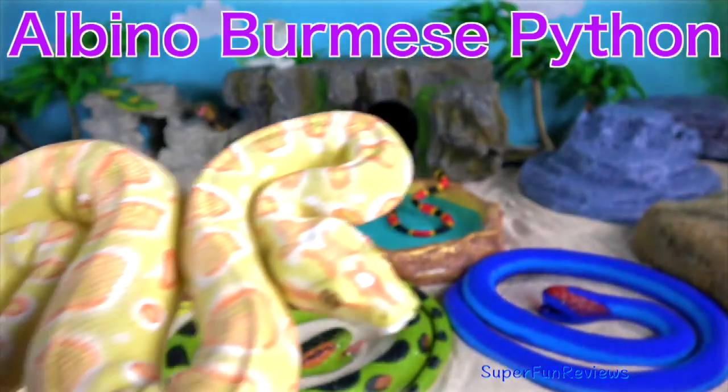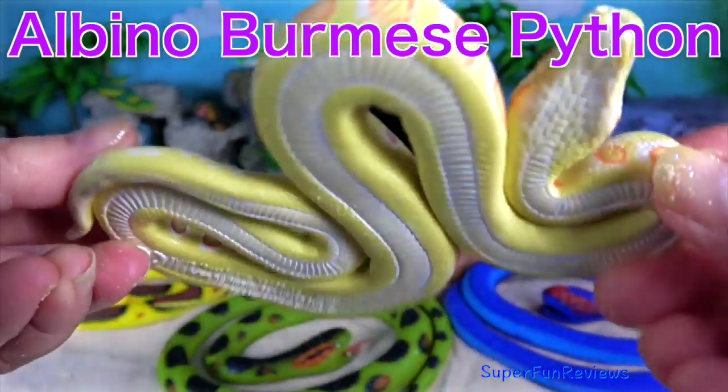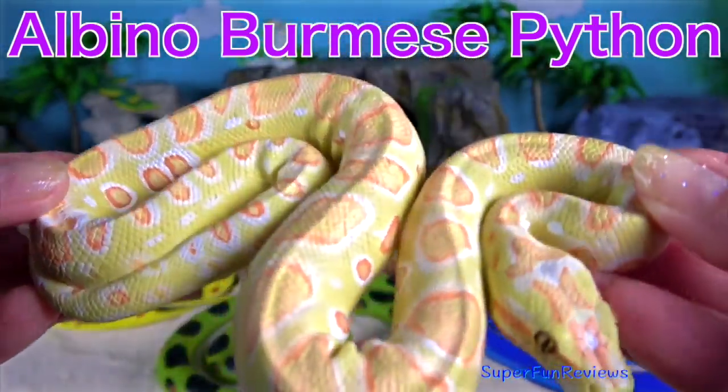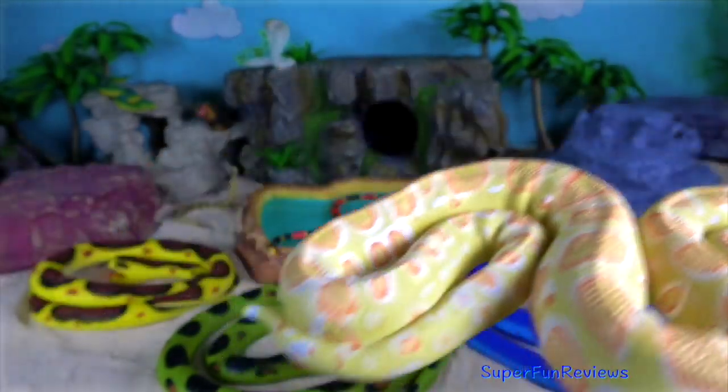The albino Burmese python. This is a very rare snake. The Burmese python is one of the five largest species of snakes in the world.